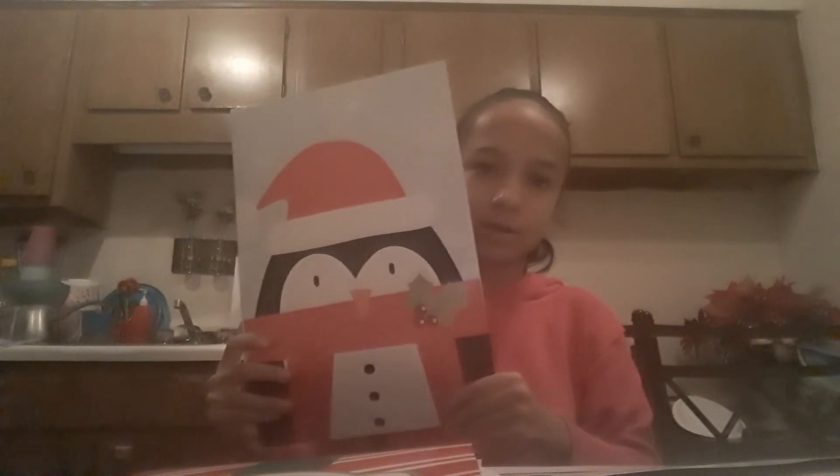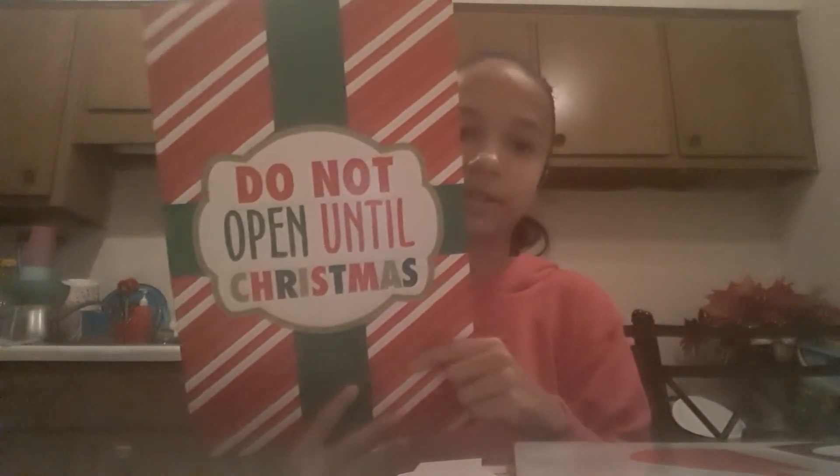She also got one with a little penguin on it — so adorable! And she got this one that says 'Do Not Open Until Christmas,' which I think is really cute. It comes with three pieces for one dollar, so she got them and they're a pretty good deal.